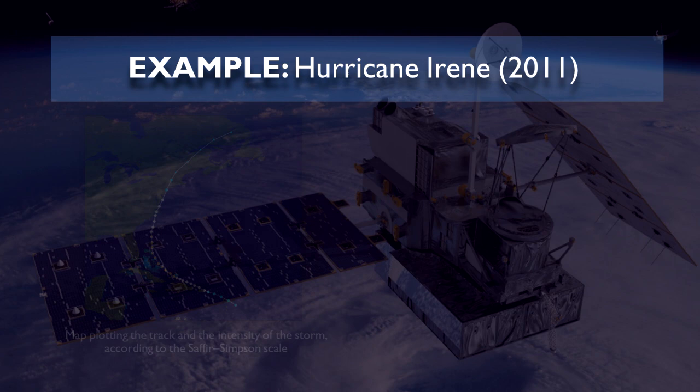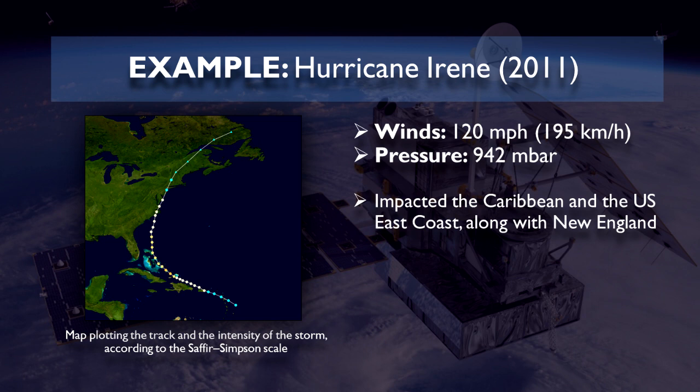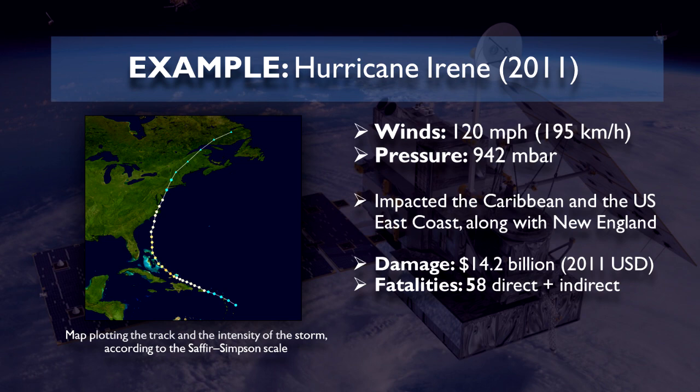A notable example is Hurricane Irene of 2011, reaching peak winds of 120 miles per hour or 195 kilometers per hour. It also impacted the Caribbean and the U.S. East Coast along with New England. It's certainly more destructive, causing $14.2 billion worth of damages and 58 total fatalities.